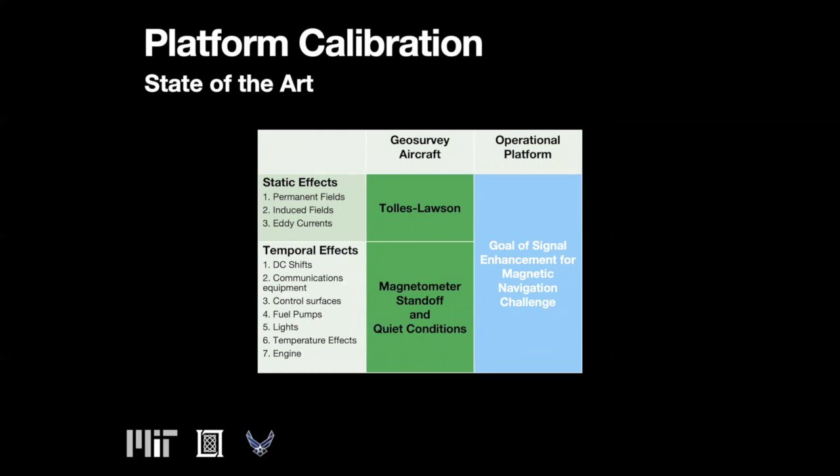Magnetic anomaly detection was originally used for submarine detection and geological surveys. The aircraft typically trails the magnetometer on a stinger or boom, providing standoff from the aircraft field sources. The planes are magnetically quiet and flown in a way that minimizes magnetic interference. A calibration procedure developed during World War II, known as Tolles-Lawson after its inventors, requires flying a set of maneuvers designed to amplify the platform effects. Using a physics-based model, contributions from the permanent, induced, and eddy current fields of the aircraft are determined and then subtracted from the total field.